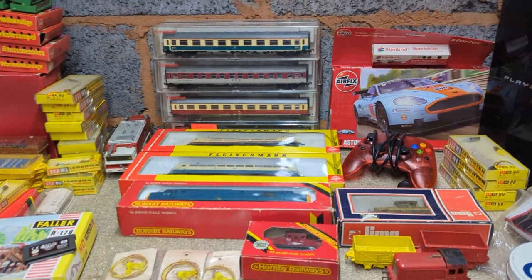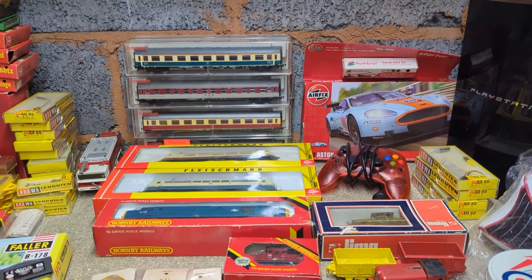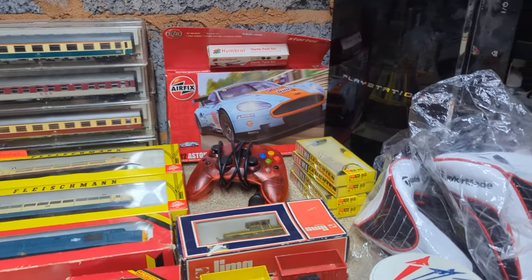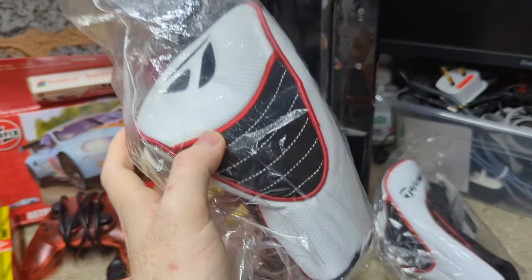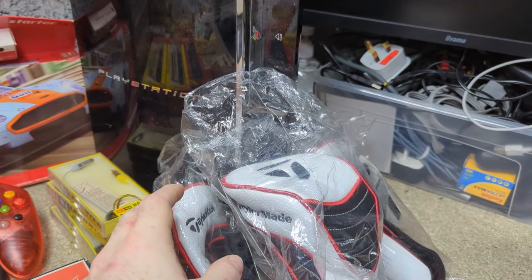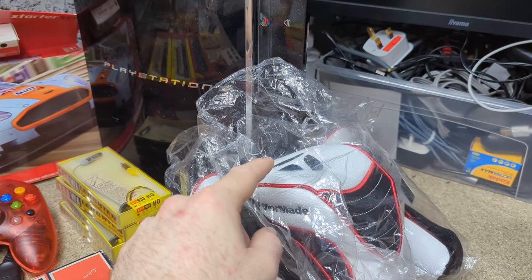Back home from the Thursday car boot, the buyer reviews everything purchased. It was an unusually big spend. The first items shown are three golf club heads — fairway woods — bought for £20. Each one goes for around £17 on eBay and they're all brand new with tags. Selling just two covers the cost, making the third pure profit.